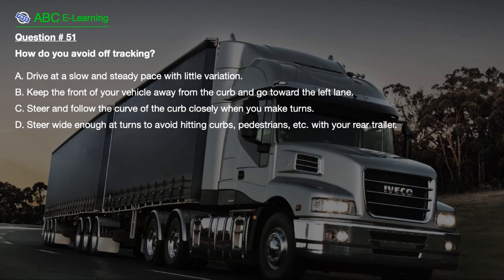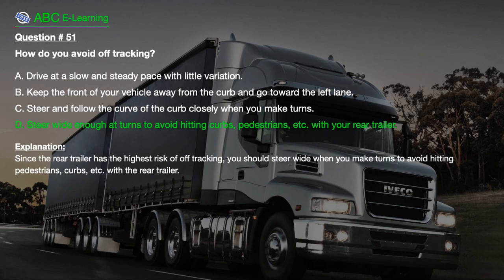Question number 51: How do you avoid off-tracking? A. Drive at a slow and steady pace with little variation. B. Keep the front of your vehicle away from the curb and go toward the left lane. C. Steer and follow the curve of the curb closely when you make turns. D. Steer wide enough at turns to avoid hitting curbs, pedestrians, etc. with your rear trailer. The correct answer is D: Steer wide enough at turns to avoid hitting curbs, pedestrians, etc. with your rear trailer.